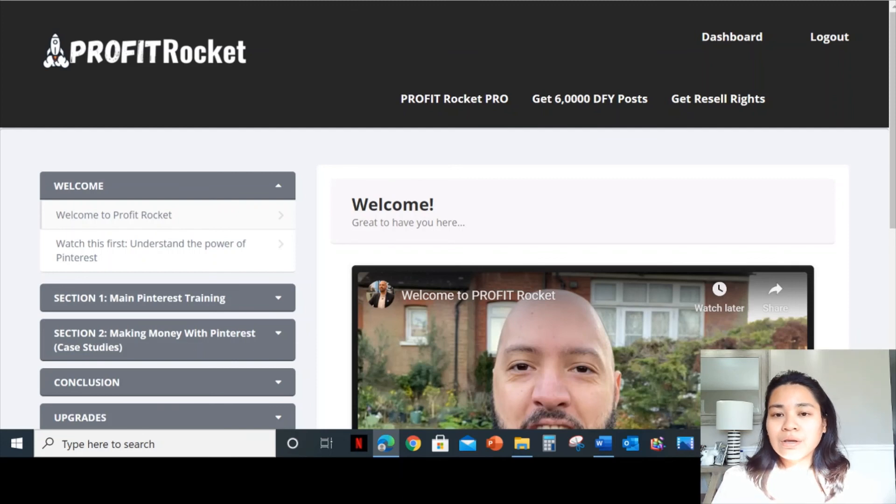If you're into affiliate marketing, right now is actually the best time — especially during the holidays. That's the best time to post your affiliate link onto your Pinterest.